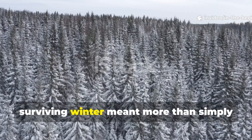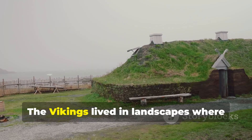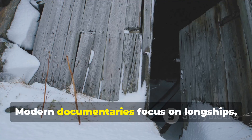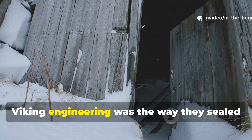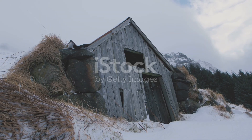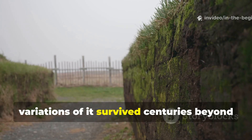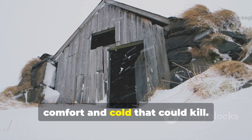In the far north, surviving winter meant more than simply stacking firewood or building a sturdy house. The Vikings lived in landscapes where winter winds cut through clothing, rattled timber walls, and could drain body heat faster than a hearth could replace it. Archaeologists studying longhouses from Norway to Iceland keep finding traces of a method that worked so effectively that variations of it survived centuries beyond the Viking Age. It wasn't a luxury — it was a line between comfort and cold that could kill.